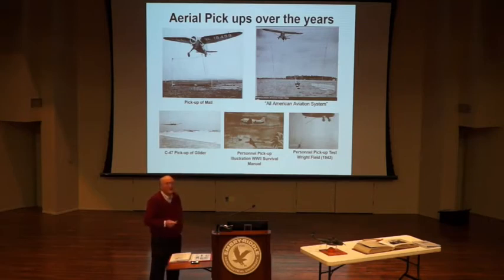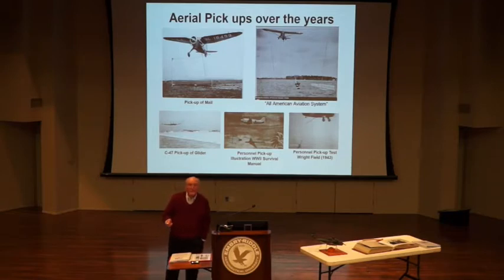I've not been able to find a lot of successful pick-ups other than practices. However, in 1952 there was an operative in China, a CIA fellow, and they went in with the C-47s to do this type of pick-up. Unfortunately, the guy they were supposed to pick up was captured, the pilots were killed when they got shot down, and the CIA agents spent 20 years in Chinese prisons.